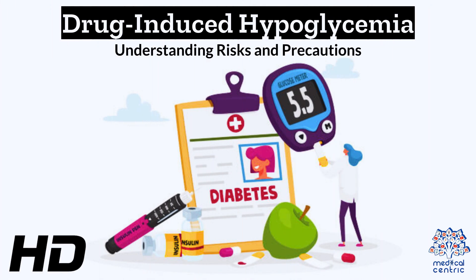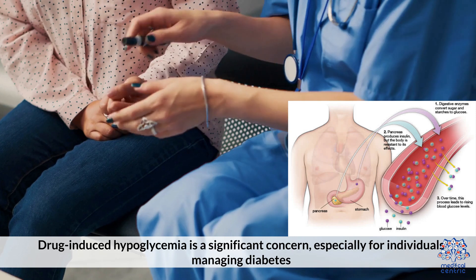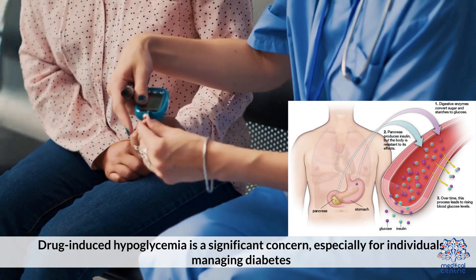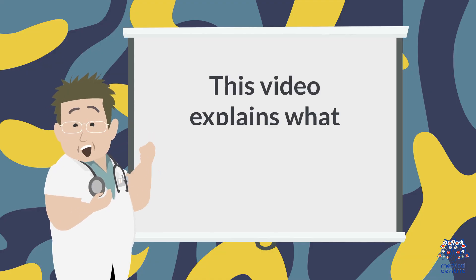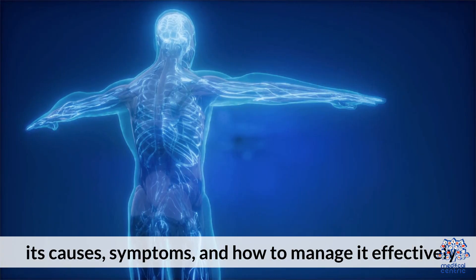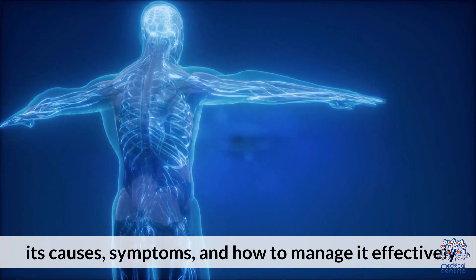Today's medical-centric topic is Drug-Induced Hypoglycemia: Understanding Risks and Precautions. Drug-induced hypoglycemia is a significant concern, especially for individuals managing diabetes. This video explains what drug-induced hypoglycemia is, its causes, symptoms, and how to manage it effectively.